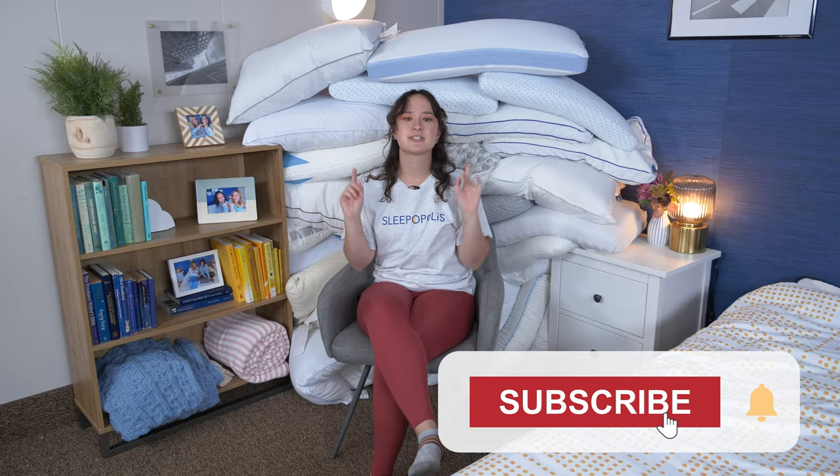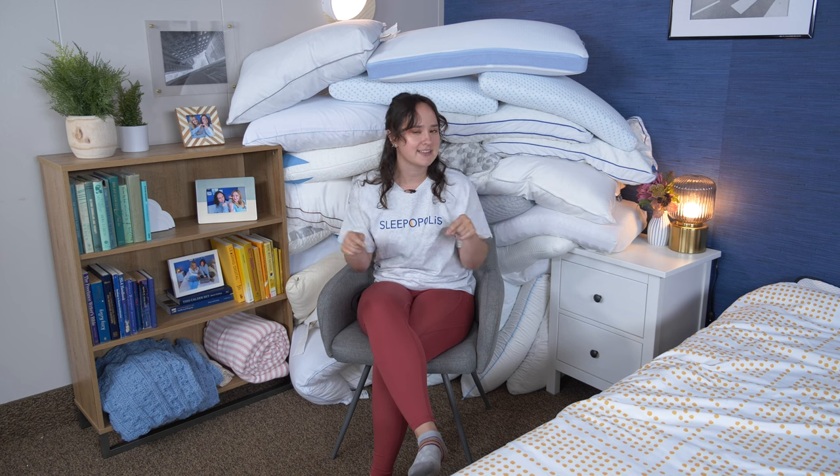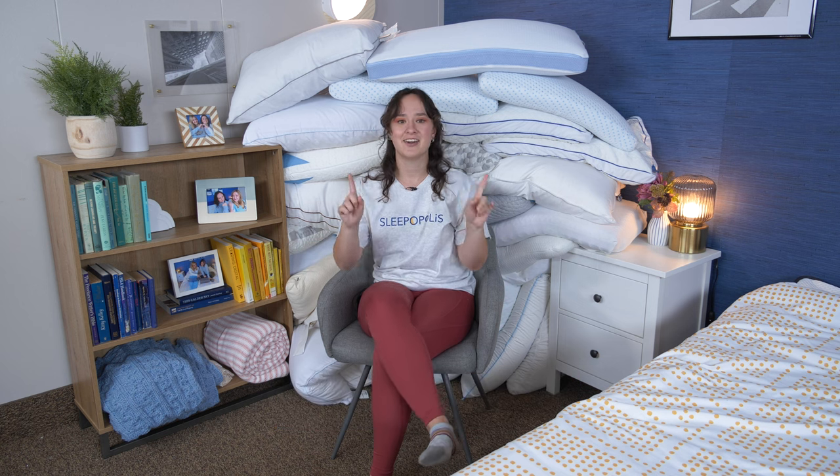But before we get started, make sure you're subscribed to our channel. Also, after this video, you're going to want to make sure to click the links in the description to get access to some exclusive coupons over at sleepopolis.com that'll help you save a little bit of money on these pillows. All right, let's get into it.